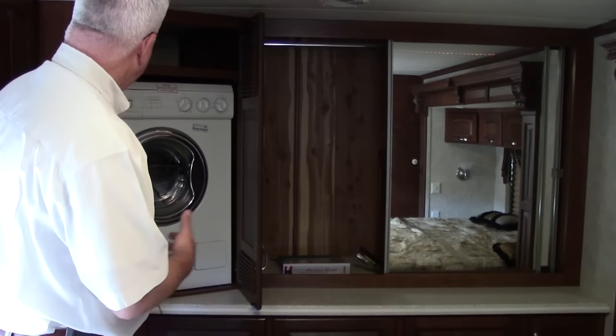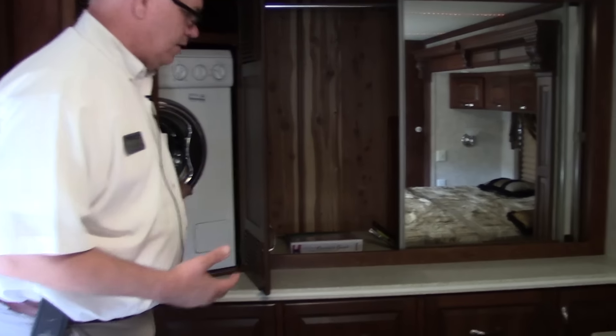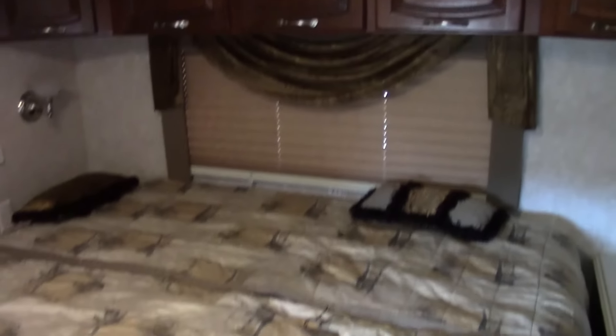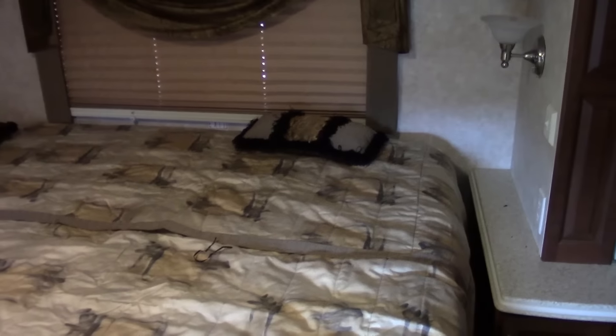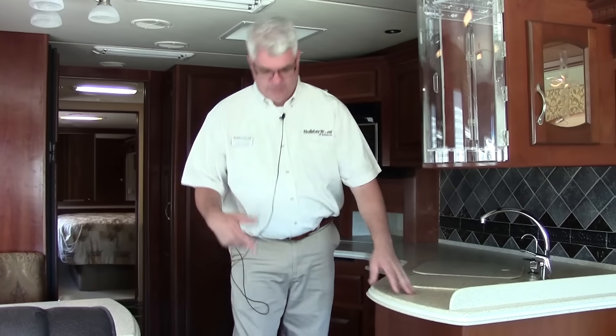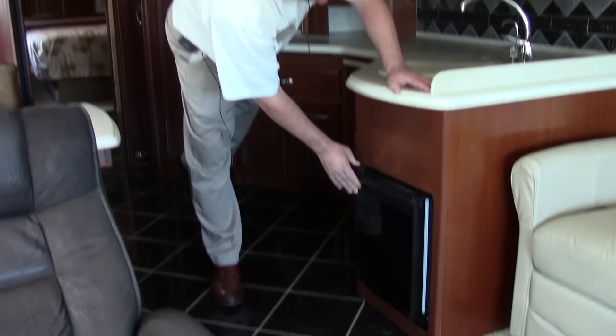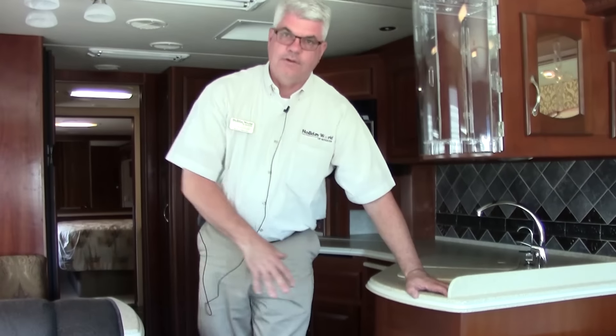A Splendide washer and dryer is included so you can wash and dry your clothes on the road. The king-size bed has a nightstand on either side with plugs — a great place to charge your cell phone, CPAP machine, or other electronics. There's also a built-in Uline ice maker, so if you like entertaining, you're not going to run out of ice on this coach.